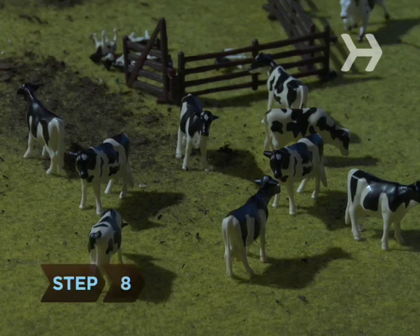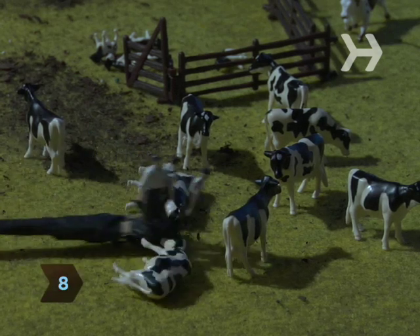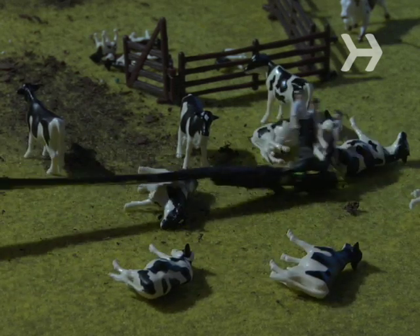Step 8: You can try to sneak back into the pasture and tip more cows, but you'll probably just tire yourself out or start a stampede that's sure to wake the farmer.